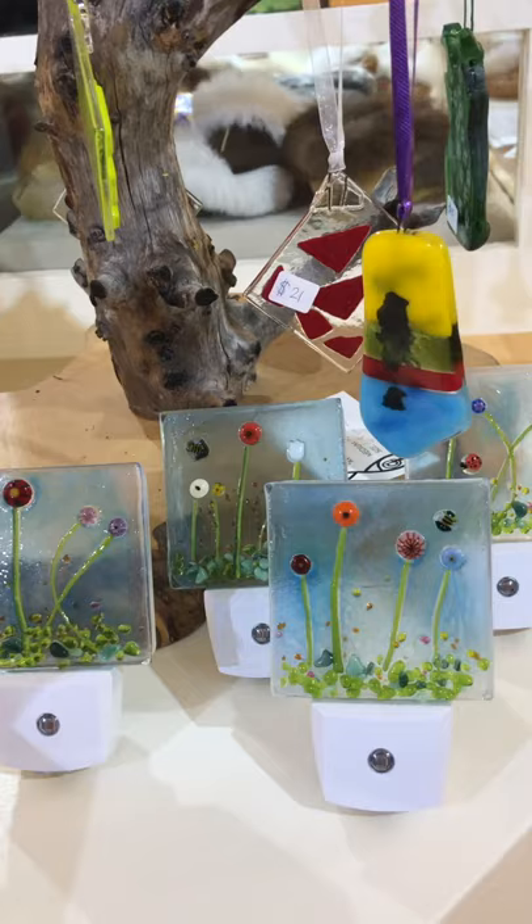Janine Baker's glass works. She's got some nightlights here, and also Amy Ellis has some nightlights and some other small pieces.